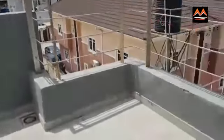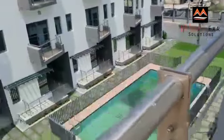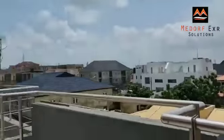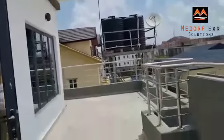Up here you have good space, and you can have a good view from up here. You can see it's within a beautiful environment. So you have good space here to relax anytime and enjoy yourself.